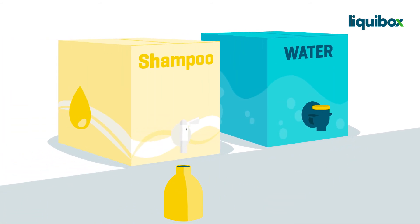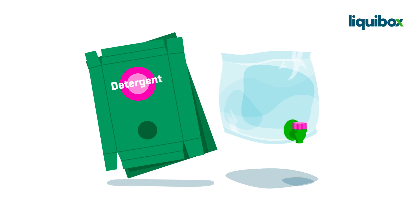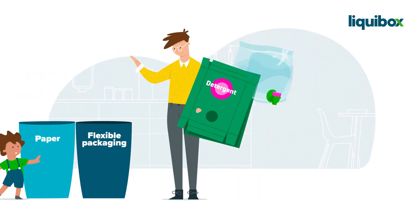The leak-proof tap will allow your consumers to serve water in a glass, refill a shampoo bottle, or dose just the right amount of detergent — without having to lift the box or worry about spills or detachable parts. And when it's empty, our bags are recycle-ready, meaning they can simply be sorted upon disposal.